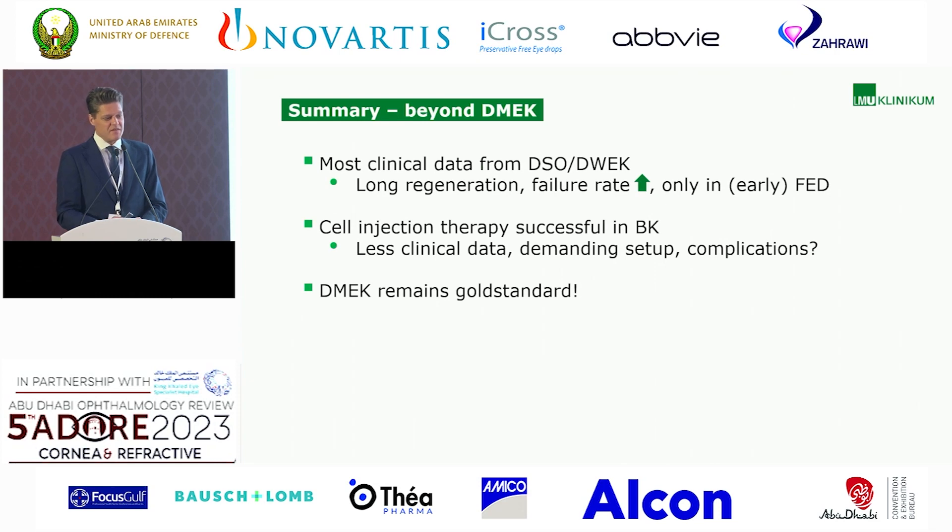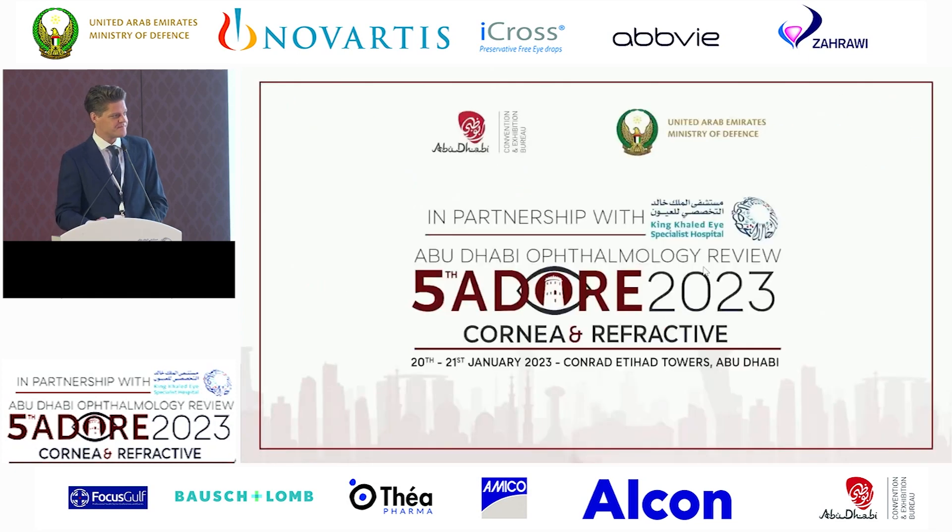In summary, most clinical data we have is from DSO and DWEK, with potentially more data in future. Cell injection therapy is also successful in bullous keratopathy patients, but less clinical data is available and the setup is very demanding. We don't know much about complications — cells may migrate into the angle and potentially cause glaucoma. DMEK remains the gold standard for endothelial diseases, and we are looking forward to what the future brings. Thank you very much.